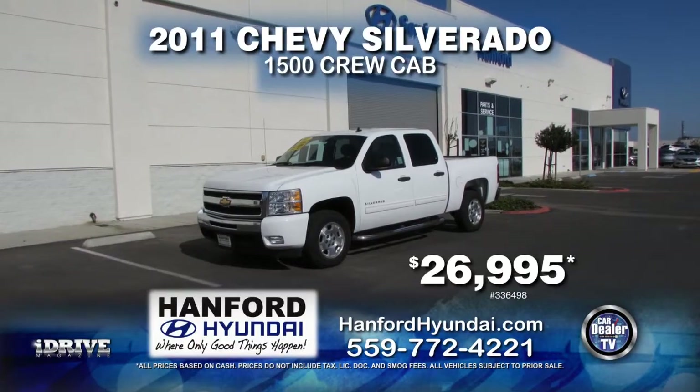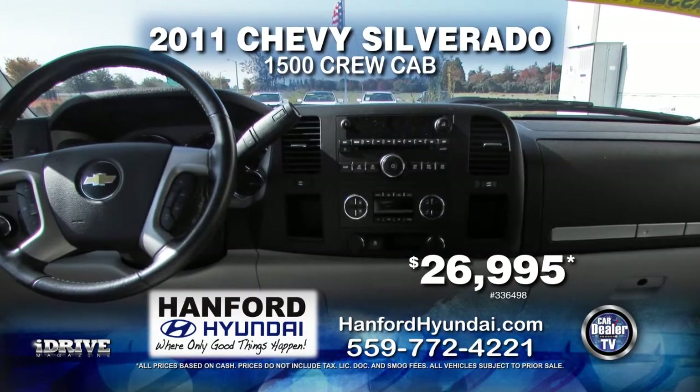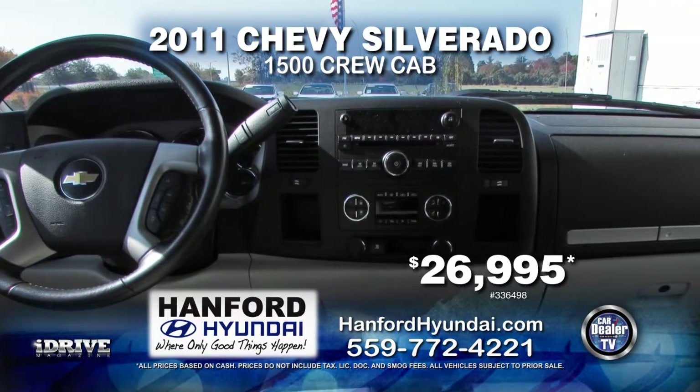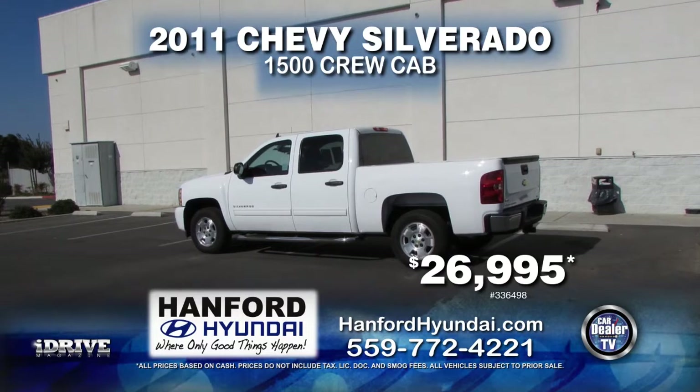Next in line we have a 2011 Chevy Silverado 1500 Crew Cab. This truck is equipped with automatic transmission, towing package, cruise control, and navigation. Only $26,995.